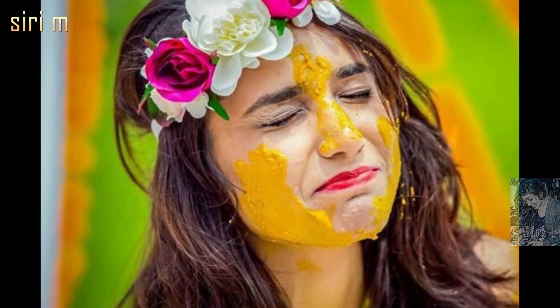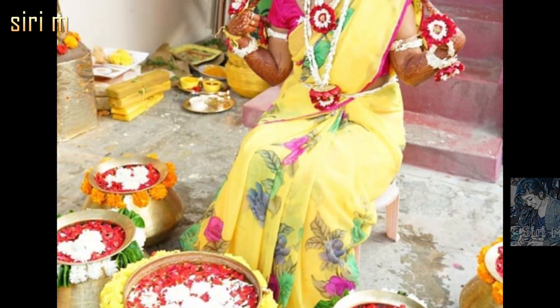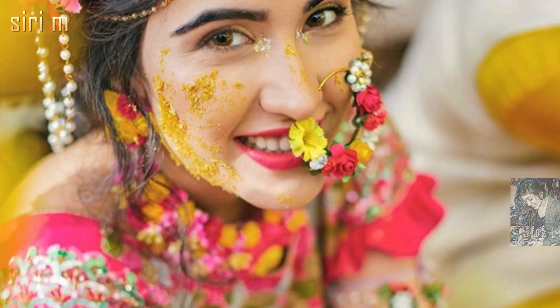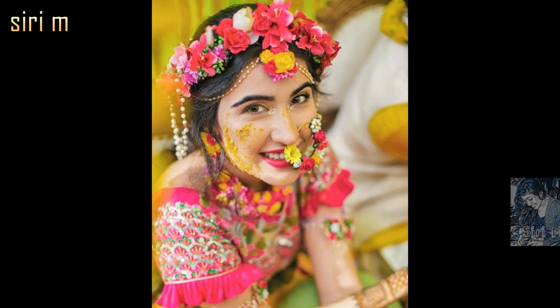The accessory of haldi ceremonies is floral jewelry. Floral jewelry makes you look very special and beautiful. Roses and marigold flowers are the best choices for haldi ceremony floral jewelry. See here reference photos.